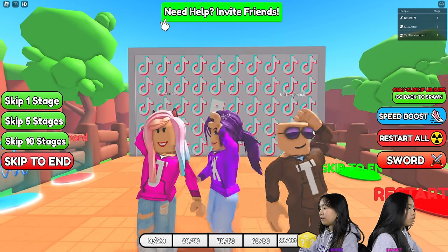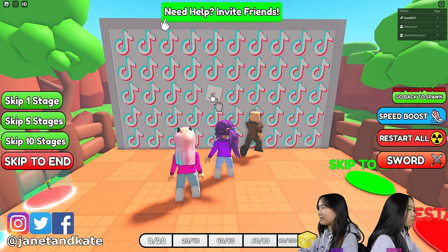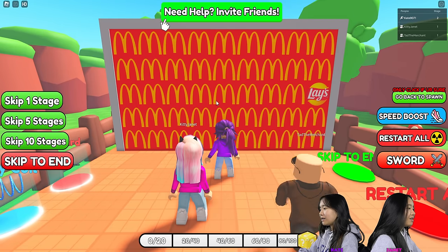So this one here is the first stage. I'm guessing the Roblox logo is the one that's different. And these should get harder as we go on.